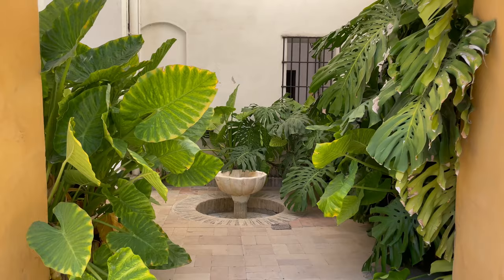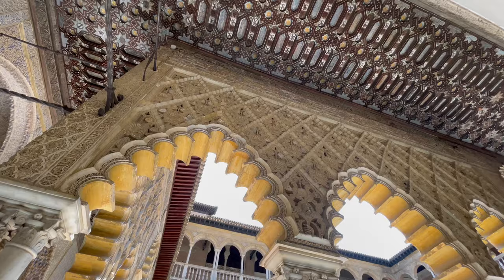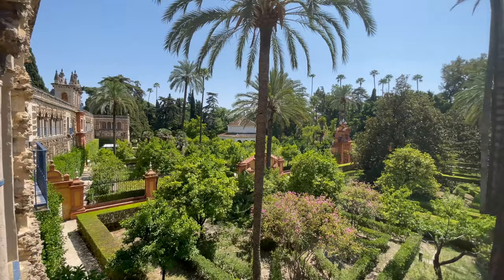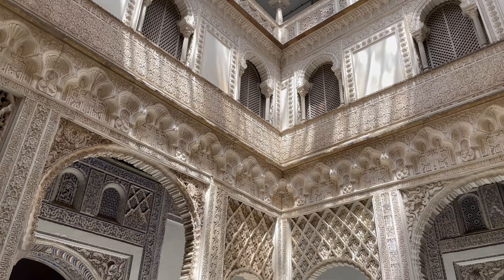On our second day we explored the Real Alcazar, which is the oldest royal palace still being used in Europe. Part of the upper stories are occupied by the Spanish royal family, and apparently it took 500 years to construct. The gardens contain over 170 plant species and provided food for palace residents. The coolest thing was that part of the gardens and balconies were used for the Dorne scenes in Game of Thrones. It was definitely worth the 14.50 euro admission fee.